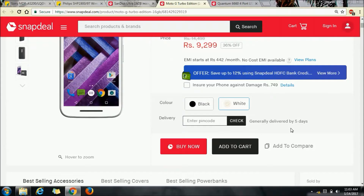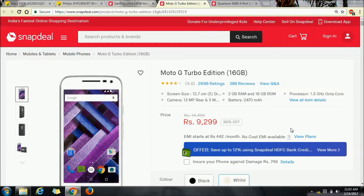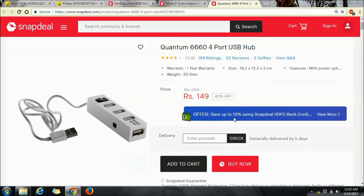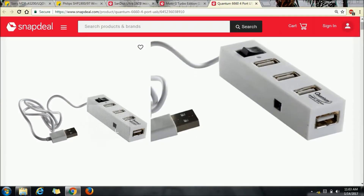There's also an additional 12% discount by using HDFC credit cards. I won't say this is the best phone available at this price, but still it's an option. Last but not the least is the Quantum 4-port USB hub, priced at around 150 rupees.